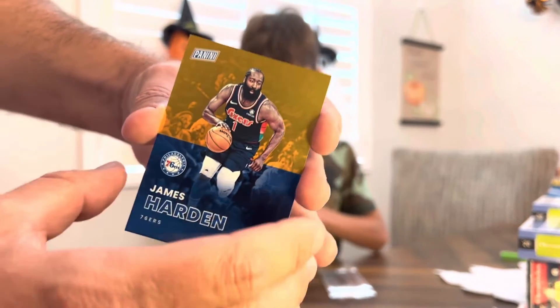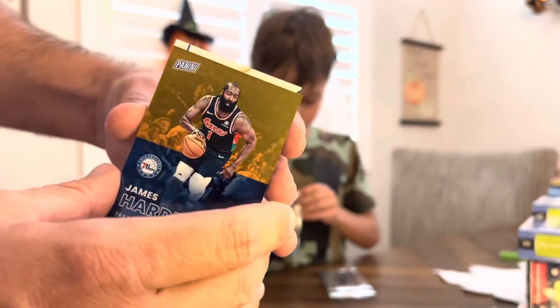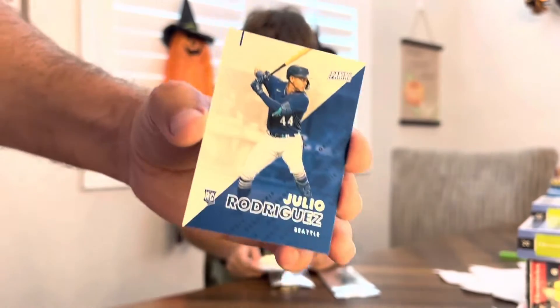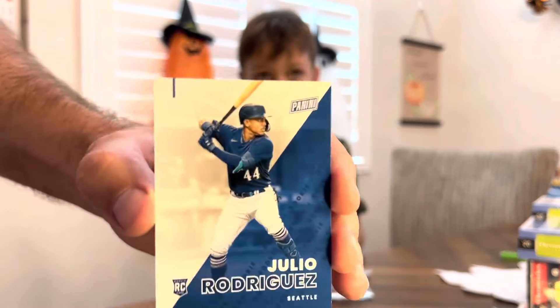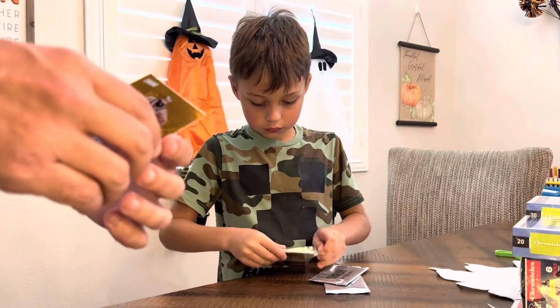Alright, there's a James Harden, and that is numbered to 199 as well. And then we got a Julio Rodriguez — very nice — numbered to 499. So it looks like we're continuing to get decent but high-numbered cards.